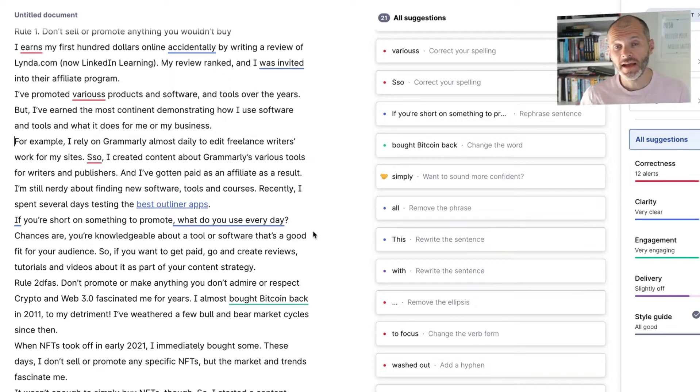I always suggest that as a writer, you need to make the best decision about these full sentence rewrites. It comes down to style, your audience, and knowing the content in question. I get asked all the time how to accept all of Grammarly's changes — don't do this. You need to review each suggestion and figure out what's appropriate for your article. That said, these full sentence rewrites will save you a significant amount of time.